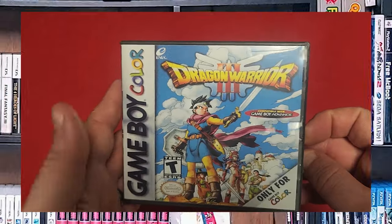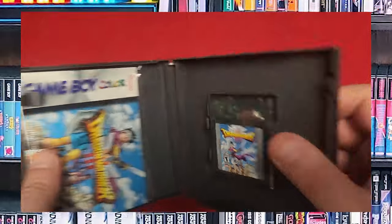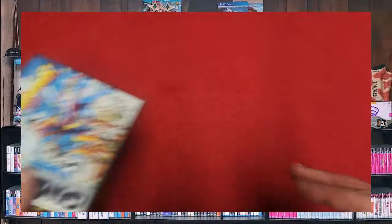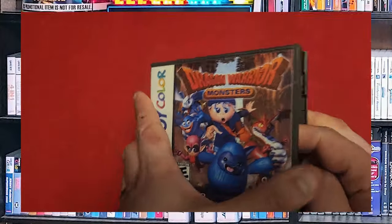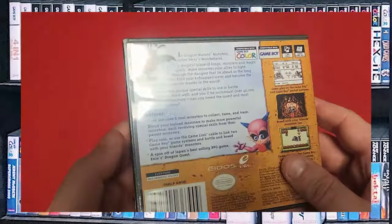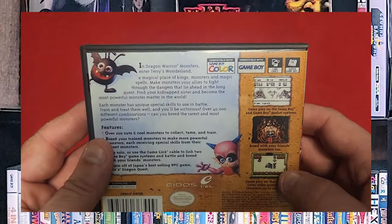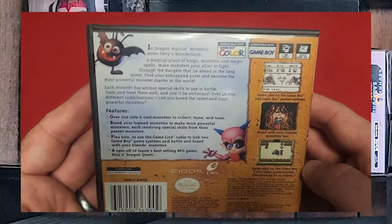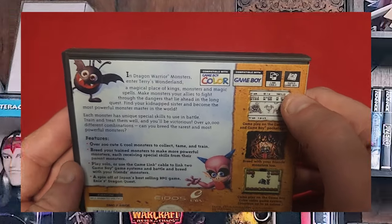And Dragon Warrior 3 — there's the manual, the cartridge, and the back. All of these are in custom game cases because they just look good. And Dragon Warrior Monsters — again, I need to get into this series. I have enough of them to justify starting, I just haven't found the time yet. This is another link cable game. It looks like a takeoff of Pokemon where you recruit monsters, level them up, and battle people. You can play it on the Super Game Boy.